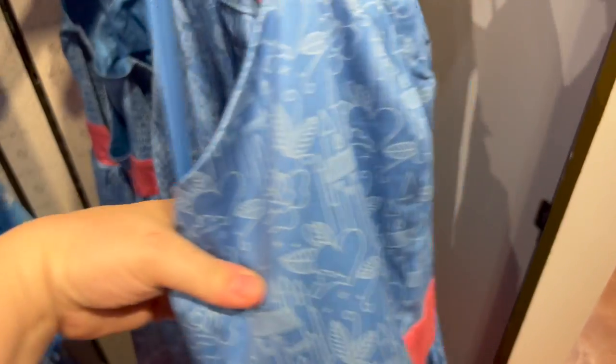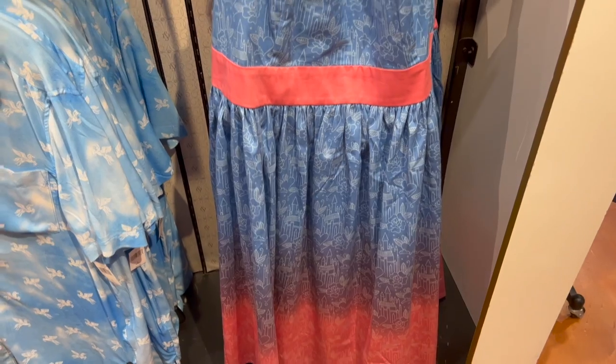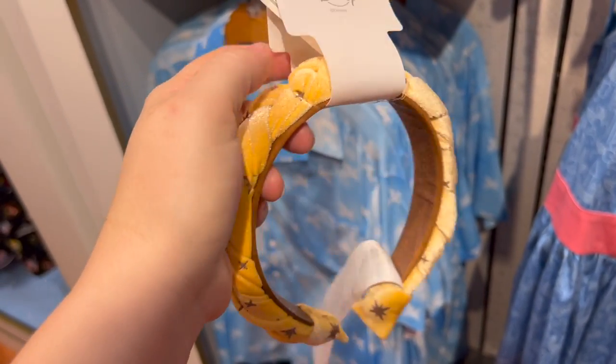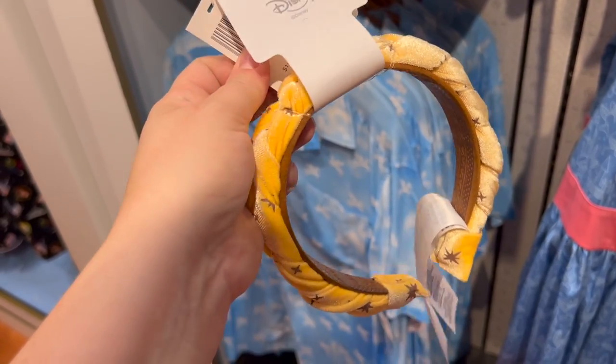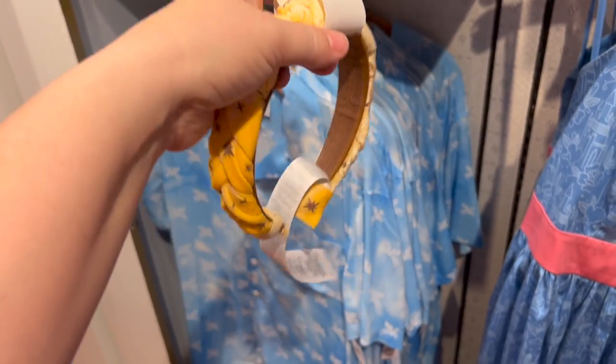Wait, what's on the back? It says 'Oh Princess Aurora' — it's Sleeping Beauty themed! 'Make it pink, make it blue.' I should have caught that. This is cool if you're doing a Rapunzel Disney bound — they have this Rapunzel hair headband for $19.99.